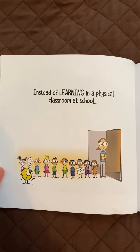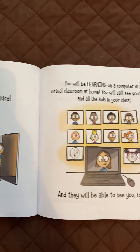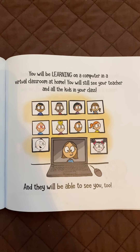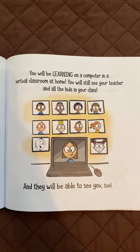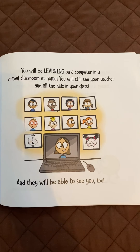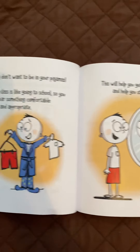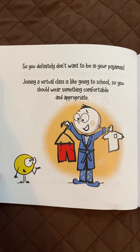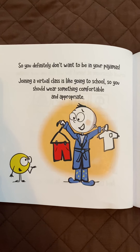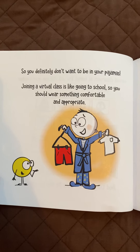Instead of learning in a physical classroom at school, you'll be learning on a computer in a virtual classroom at home. You will still see your teacher and all the kids in your class, and they will be able to see you too. So you definitely don't want to be in your pajamas. Joining a virtual class is like going to school, so you should wear something comfortable and appropriate.